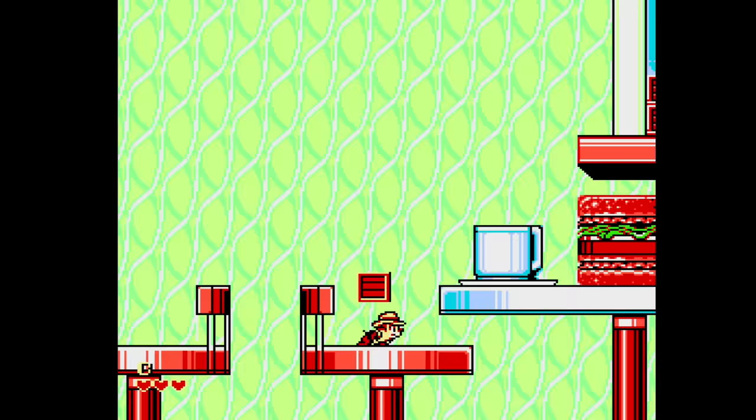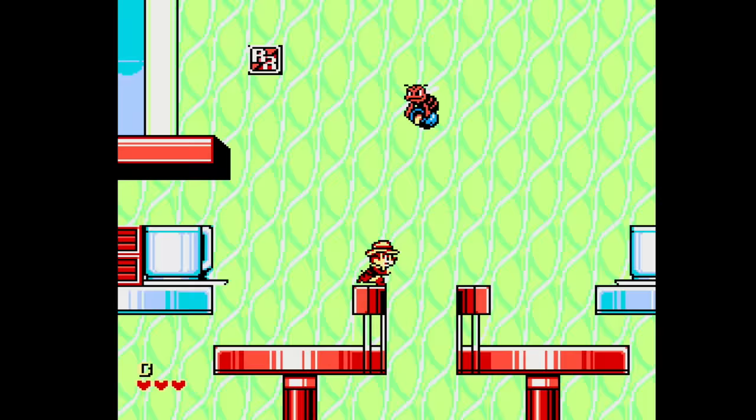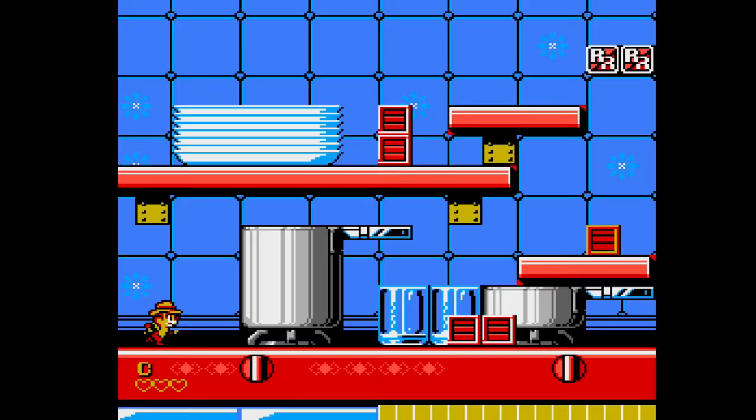Unlike DuckTales 2, Rescue Rangers 2 plays slightly different than Chippendale Rescue Rangers 1 — well, it plays a lot the same, but it feels different. It feels like it was programmed by someone else, like the original team couldn't, so they hired the very best team they could to come up with the same idea. And it is a lot of the same idea, it just doesn't feel the same.